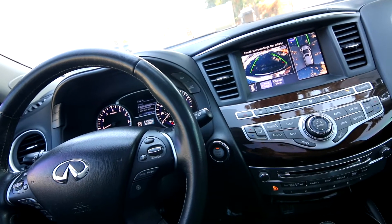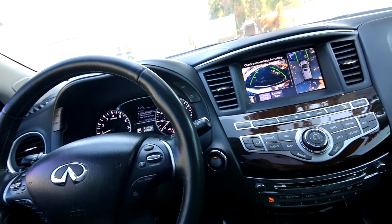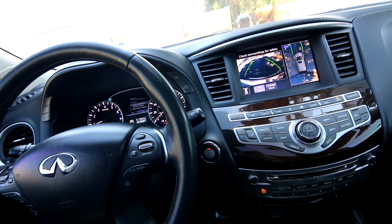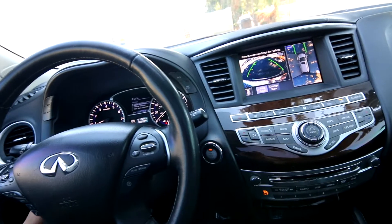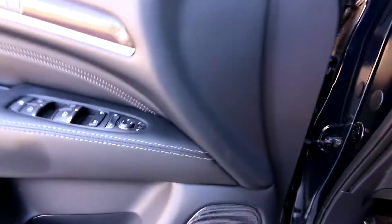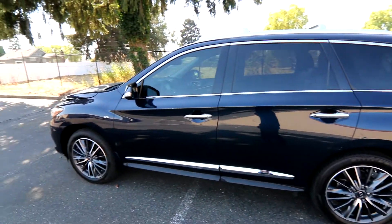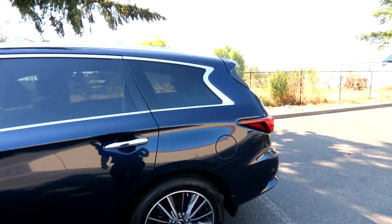We have forward collision warning and forward emergency braking. Adaptive cruise control automatically goes to the flow of traffic. Blind spot warning, blind spot intervention, lane departure warning and lane departure intervention. Power adjustable steering wheel that tilts and telescopes, and the steering wheel is also heated. Really nice color combination — blue on black leather.